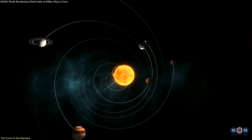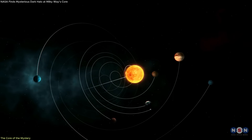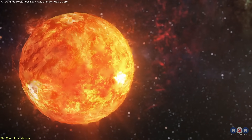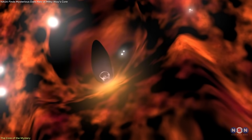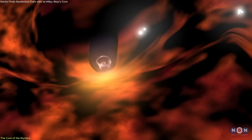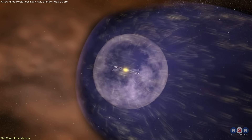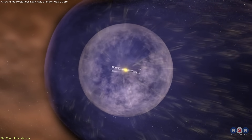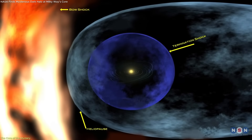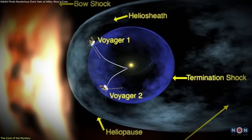The solar system doesn't end where the planets stop. It extends much farther, enclosed within a vast bubble known as the heliosphere. This region is shaped by the solar wind, a constant stream of charged particles flowing from the Sun in all directions. Eventually, that wind loses momentum and encounters the much older, colder material drifting between the stars — the interstellar medium. The point where these two forces meet is called the heliopause, and that's where NASA's Voyager 1 and 2 made history.